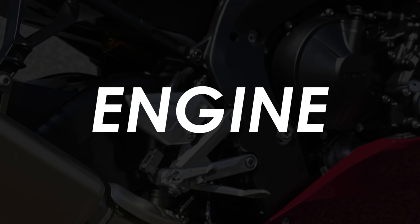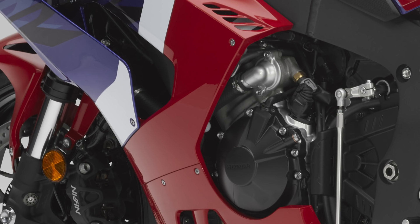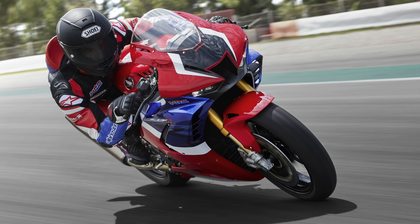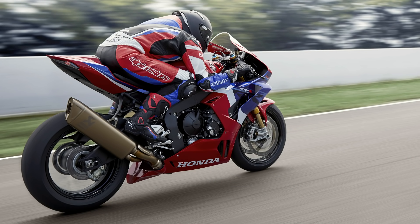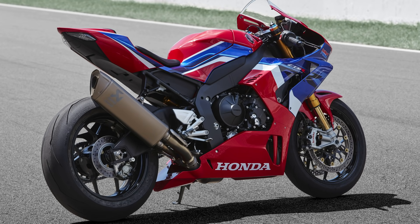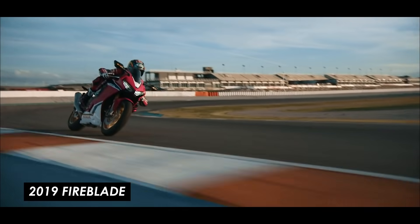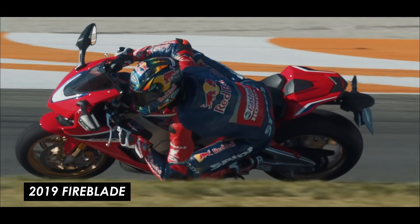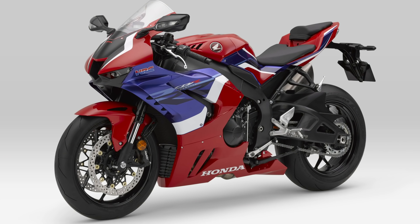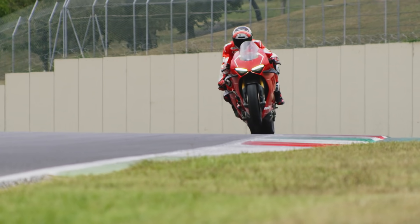The headline update for the Fireblade is the completely redesigned 1000cc inline-4 engine, developed with heavy influence from Honda's HRC MotoGP programme. It will now produce approximately 214hp at 14,500rpm and 113Nm of peak torque at 12,500rpm. That's a massive leap on the current Fireblade's 189hp at 13,000rpm. The Ducati Panigale V4S produces 211hp for comparison, and the £35,000 V4R produces 217.